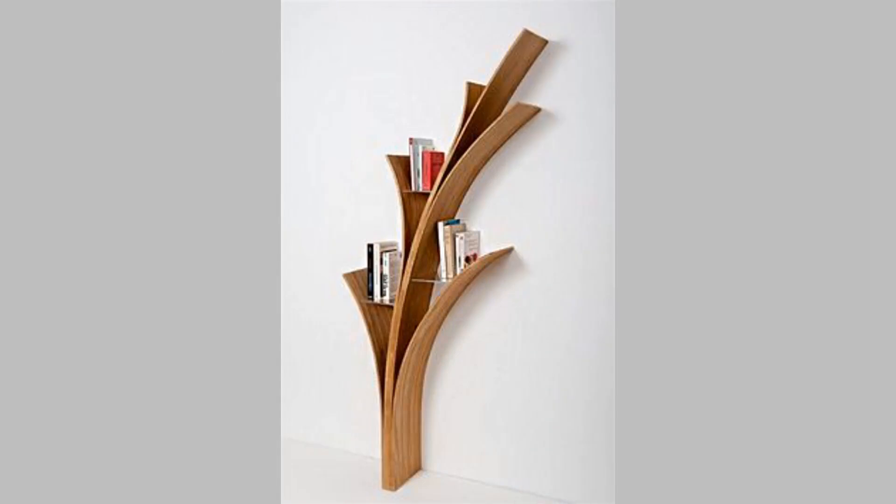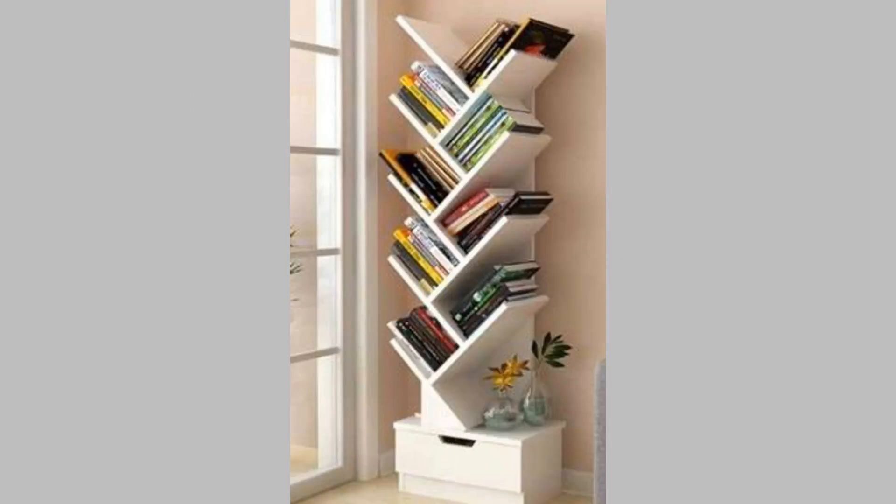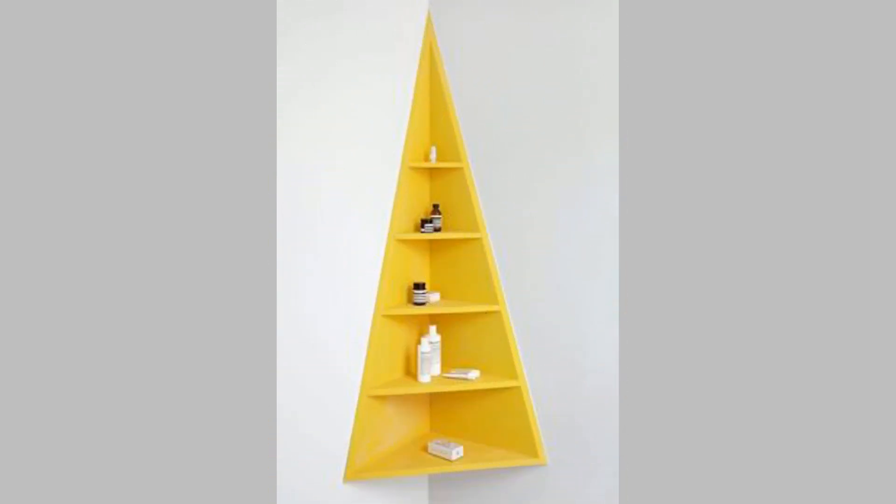10. Wire grid bookshelf. If you don't desire wooden shelves, you can go for an industrial-style wire grid bookshelf. This design features a metal grid structure where the spaced wires form shelves. You can keep your things directly on the grid and also hang artwork or hats on the side using clips or hooks.